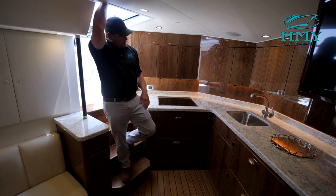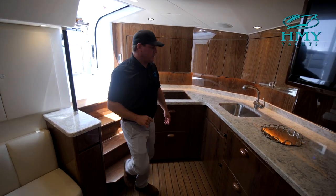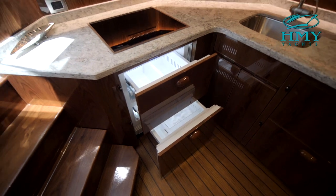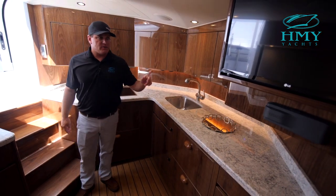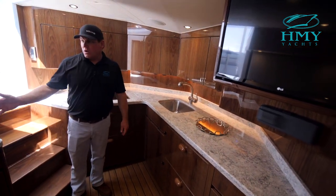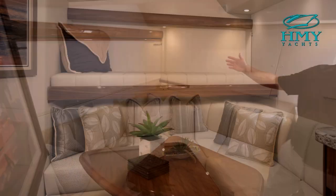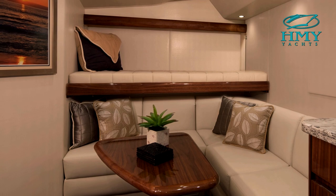As we make our way below, immediately to port you'll see the galley, which features four Sub-Zero drawers, a cooktop stove, convection microwave, as well as a TV. Over here on the starboard side, you have an L-shaped couch with a Pullman bunk up above for an extra sleeping spot.